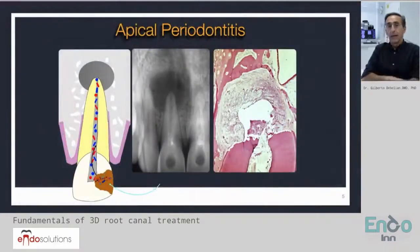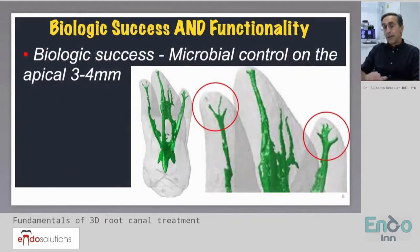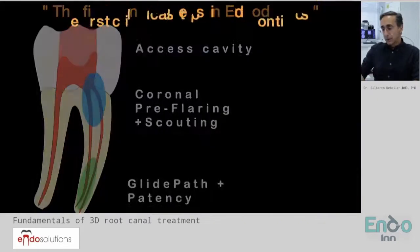On the biological area as well, one thing that we should realize is that we are trying to prevent and to treat a disease which is apical periodontitis. In order for us to achieve this biological success, we have to be successful in controlling the infection.